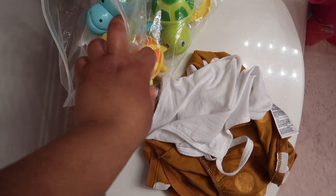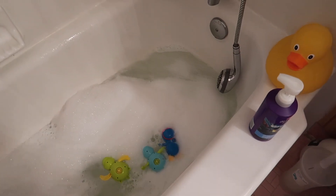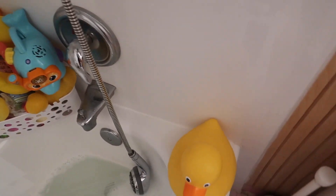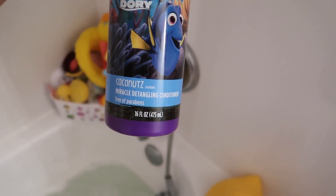Here I am just showing you some of her favorite new bath toys. I think my mom ordered them off of Amazon — I will see if I can find the link for them. Today is not a hair wash day but this is the shampoo that we use. We use Aussie and it smells really great. And this is the conditioner that I use as well. It also smells super great.